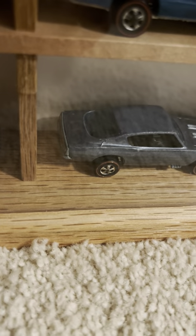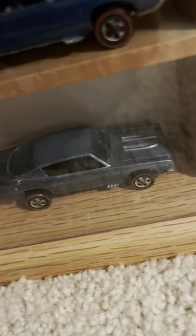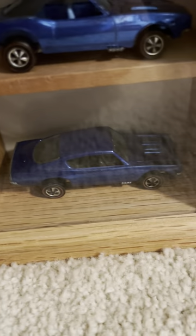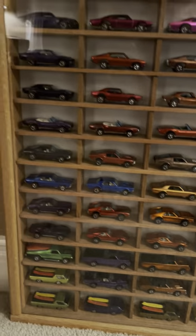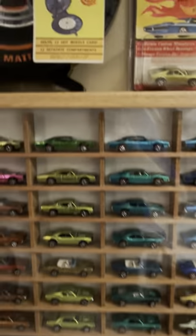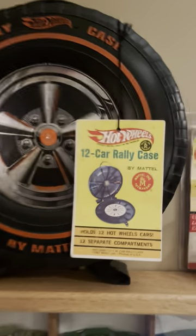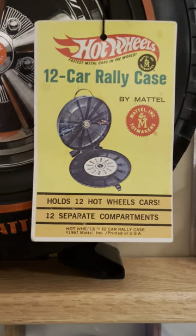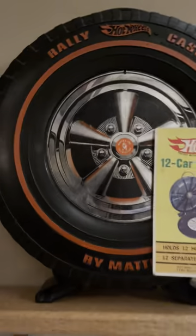And here you have the regular blue Custom Barracuda — another beauty, another gem. Look at these cars, all grouped by model and then by color. And here's the original case — the mag wheel case — with the original factory Mattel tag in mint condition, still hanging from the original string.